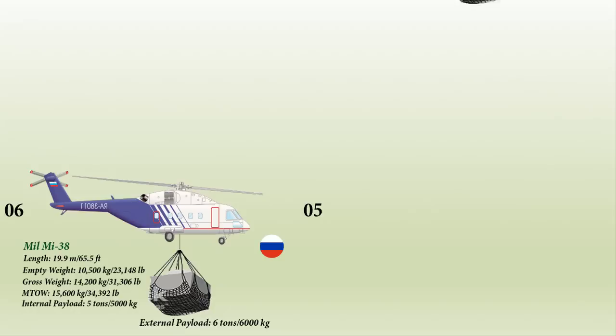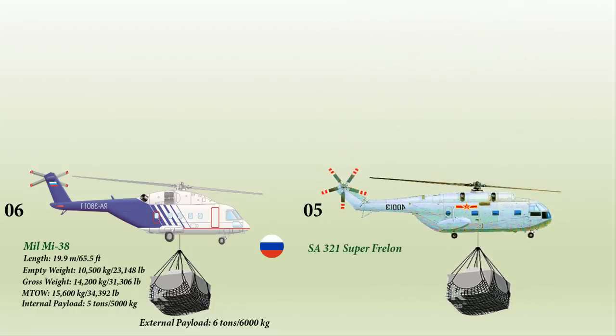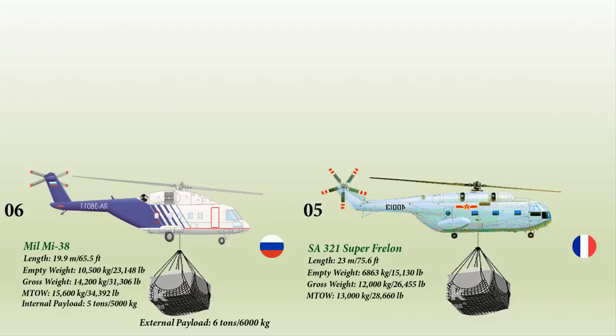At number 5 is the Aérospatiale SA 321 Super Frelon, a three-engine heavy transport helicopter produced in France. Having a length of 23.03 meters and a weight of 6,863 kg, it is operated by a crew of five and can carry 27 passengers or 15 stretchers. It held the distinction of being the most powerful helicopter built in Europe and was once the world's fastest helicopter. It can carry 5,000 kg internally and 6,400 kg externally.